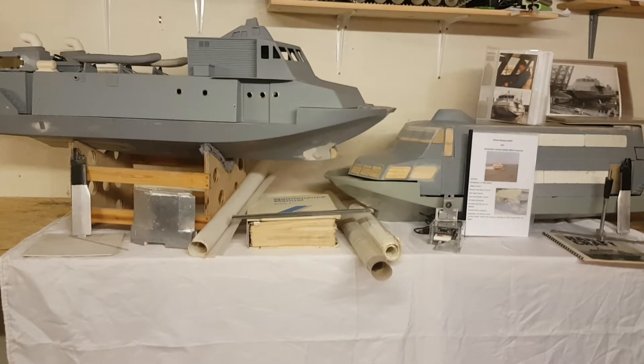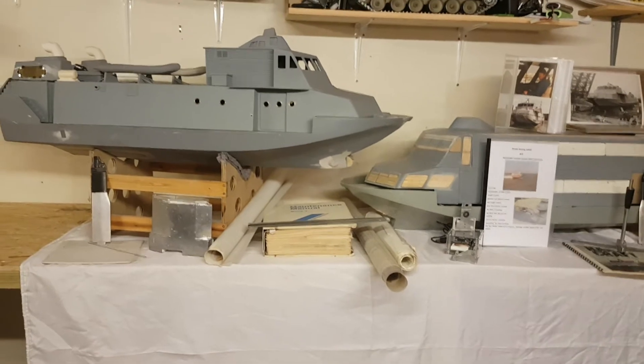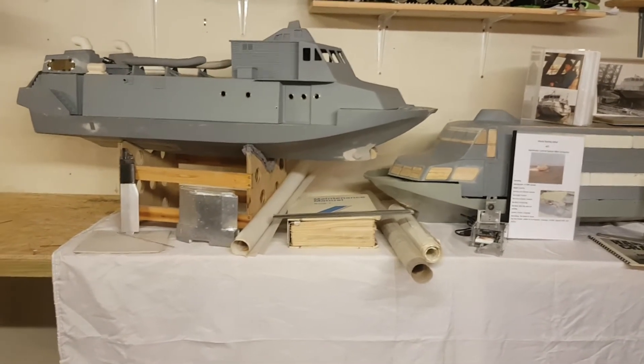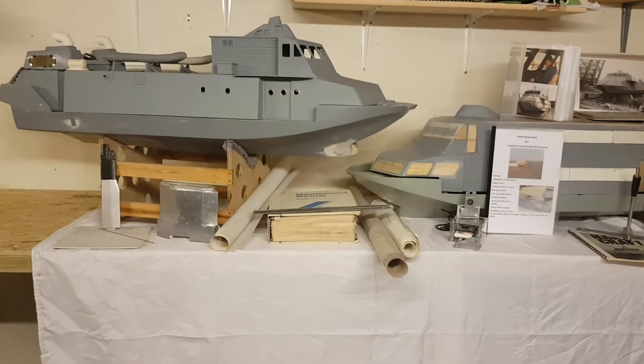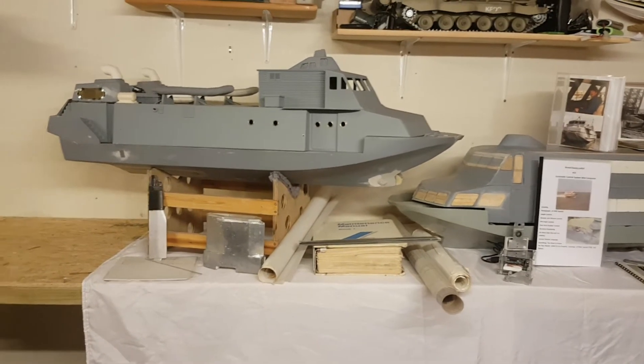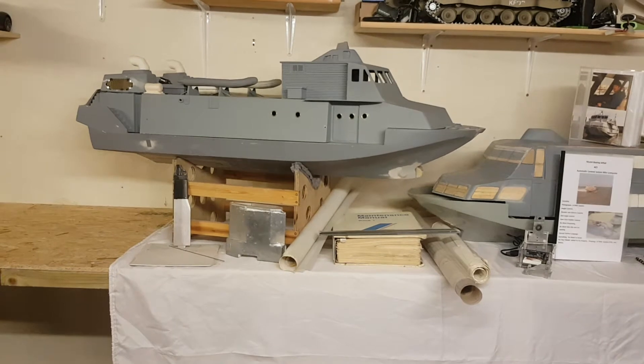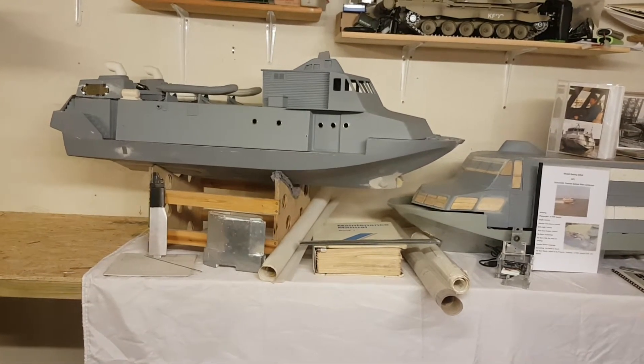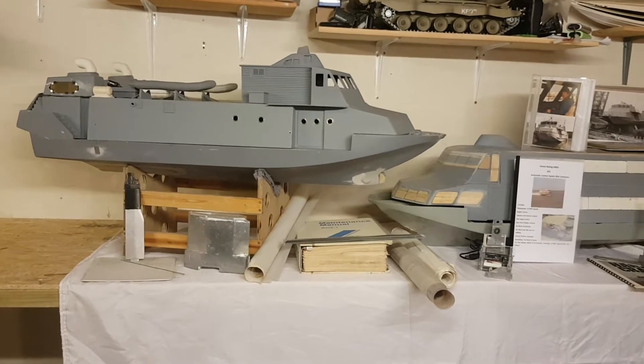Hi, my name is Peter. Welcome to my short video on the Boeing model jet foil. Here we have in front of us HMS Speedy, a 45-inch model, half inch to the foot, and fiberglass.